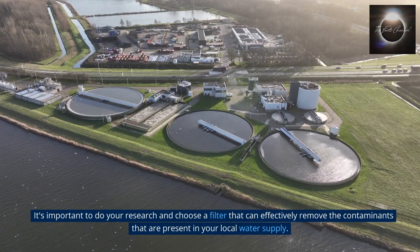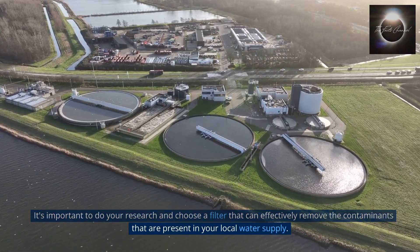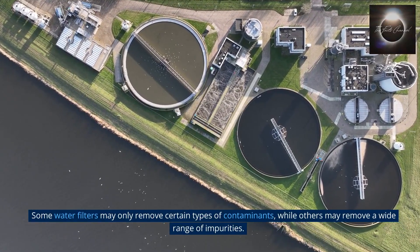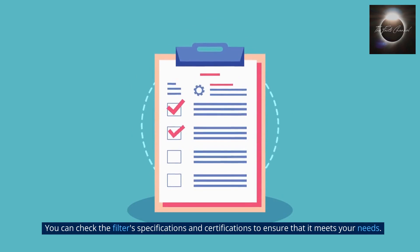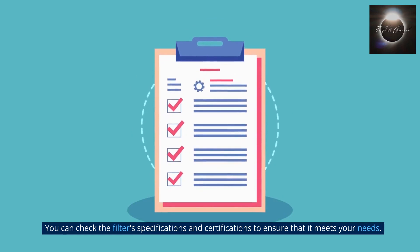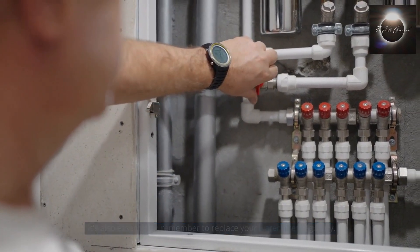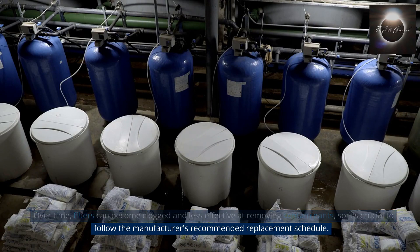It's important to do your research and choose a filter that can effectively remove the contaminants present in your local water supply. Some water filters may only remove certain types of contaminants, while others may remove a wide range of impurities. You can check the filter's specifications and certifications to ensure that it meets your needs. It's also essential to remember to replace your water filter regularly, as filters can become clogged and less effective over time, so follow the manufacturer's recommended replacement schedule.